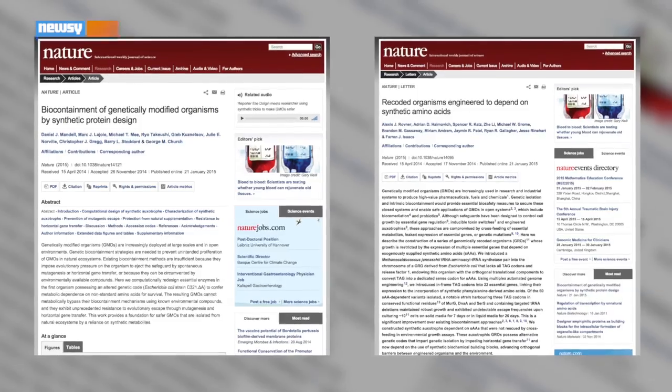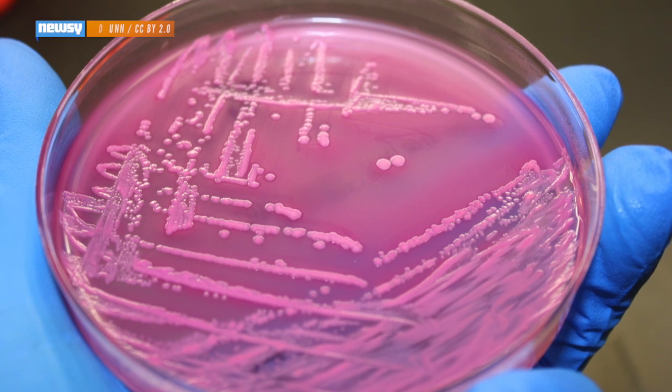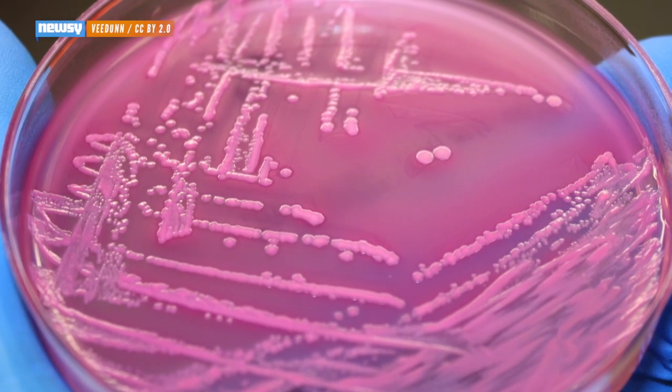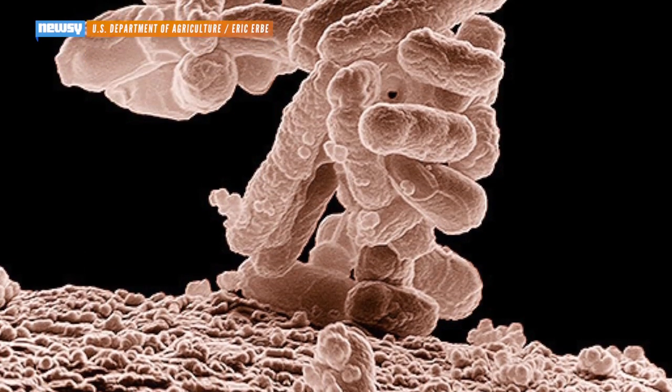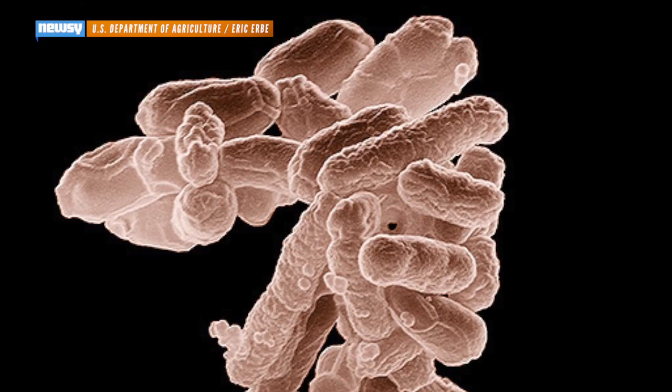Two new studies published Wednesday in the journal Nature claim to show a way to put those fears to rest — by making GMOs that literally can't survive outside the lab and are too different from their wild counterparts to breed and pass on their genes. The studies used different techniques to do essentially the same thing — reprogram the DNA of the humble E. coli bacteria to depend on a certain amino acid. They also made the genes involved absolutely essential to the bacteria's survival, so it can't evolve to get around the barrier.